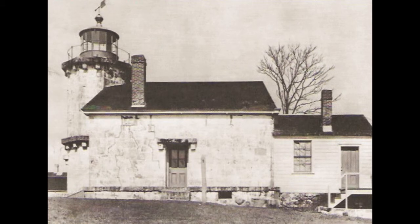Stonington Harbor Lighthouse in 1929, moved from its original site to the town of Stonington, Connecticut. This old structure is now preserved by a local historical society as a historic lighthouse.